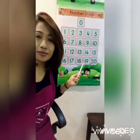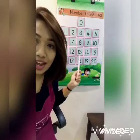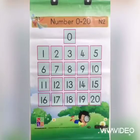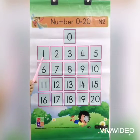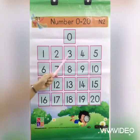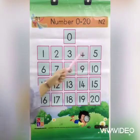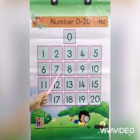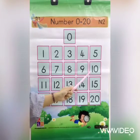What is this children? This is number 5. Let's count together. 0, 1, 2, 3, 4, 5, 6, 7, 8, 9, 10.